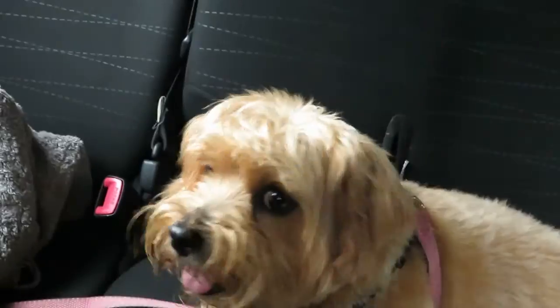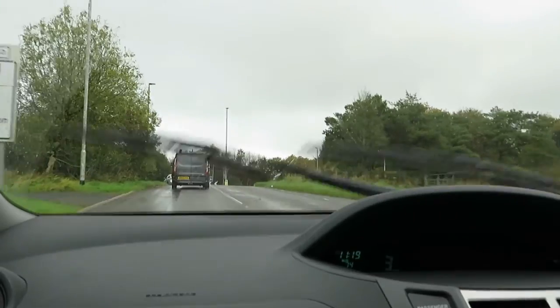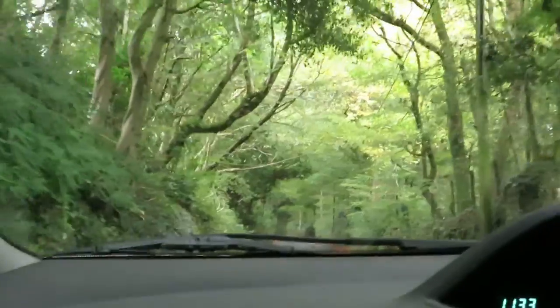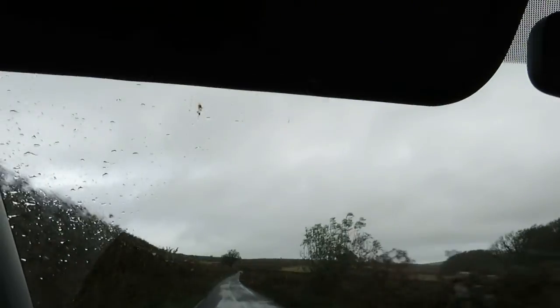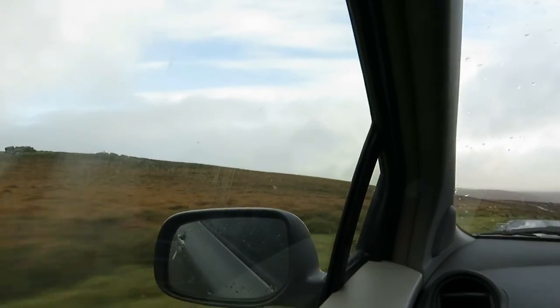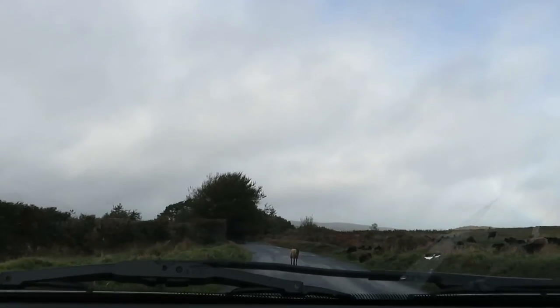As you guys can see, it's actually really wet, so we've got our waterproofs on. This is what you call Dartmoor scenery — rainy, windy, and very, very cold. Casual sheep on Dartmoor.